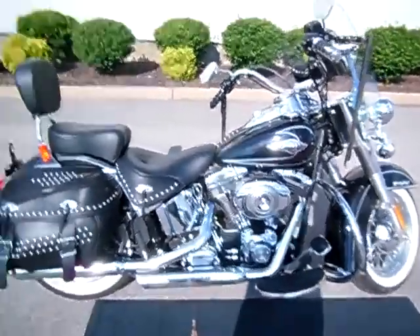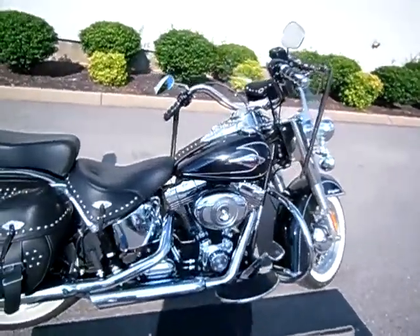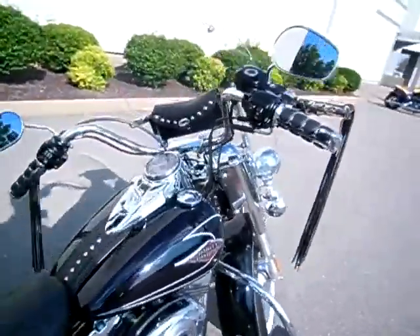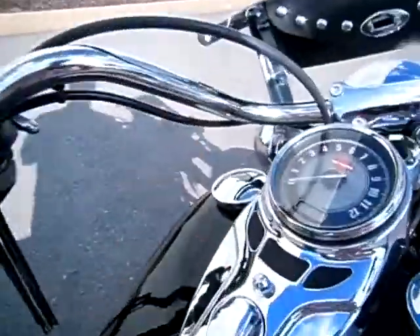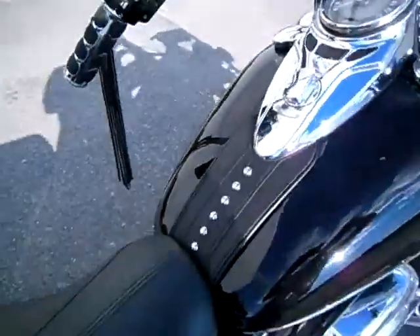Hey everyone, this is Greg, your internet sales guy down at the Murfreesboro location of Bumpus' fine family of dealerships. What we have here is a 2011 Vivid Black Heritage Softail Classic with only 9,679 miles on it. Motorcycle's in great shape.